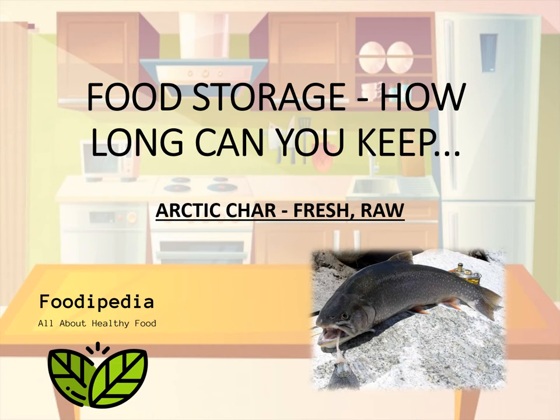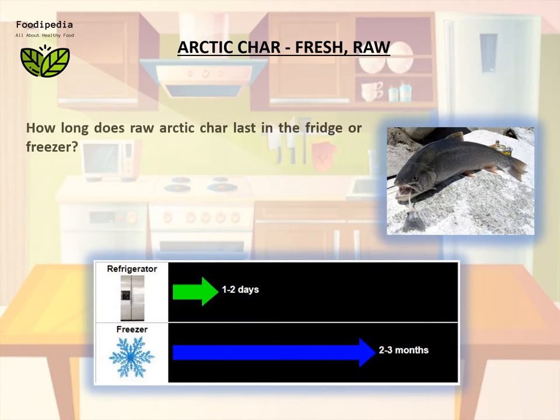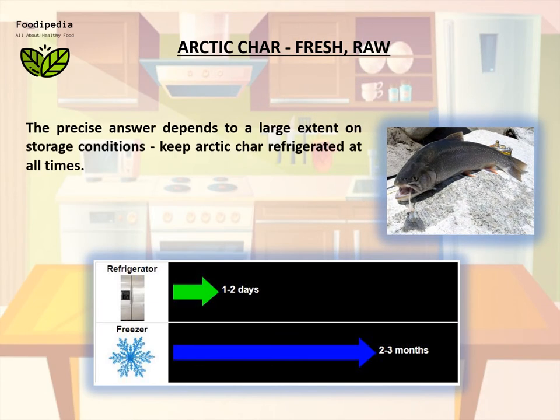Arctic char, fresh, raw. How long does raw arctic char last in the fridge or freezer? The precise answer depends to a large extent on storage conditions — keep arctic char refrigerated at all times.